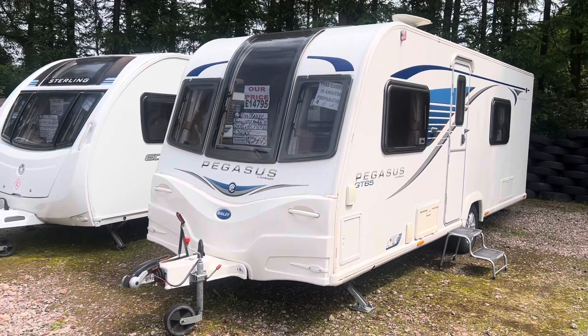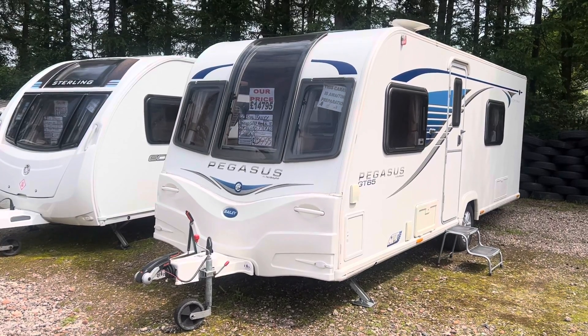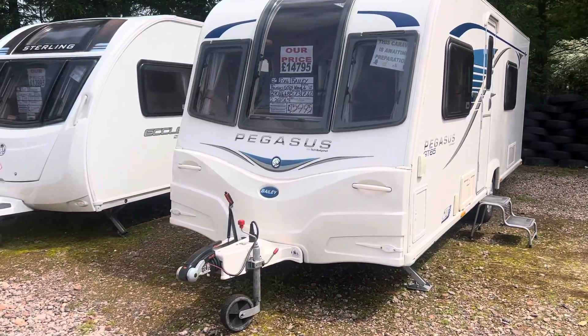Hi guys and welcome to another YouTube video from Burton Caravan Centre at Canwell. My name's Marcus, I'm part of the sales team here at Canwell, and today I'm going to be taking you for a tour around one of our latest arrivals.